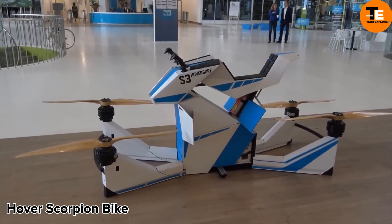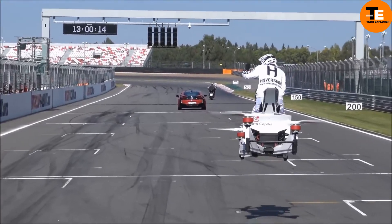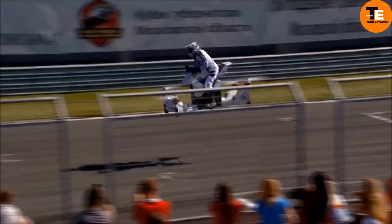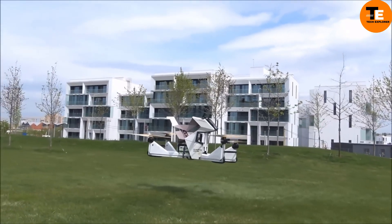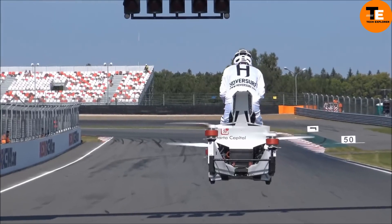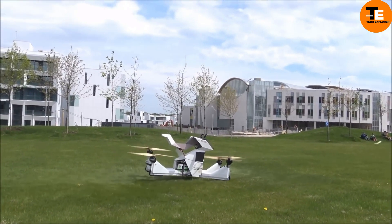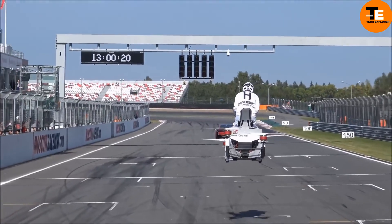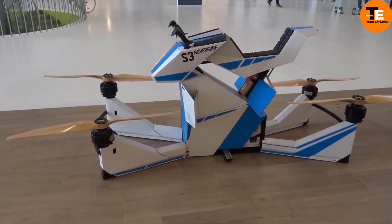The Hover Scorpion Bike, also known as the Scorpion 3, is an innovative vehicle that merges the design of a traditional motorcycle with drone quadcopter technology. This electric-powered hover bike can carry up to 229 pounds (104 kilograms) and reach speeds of up to 43 miles per hour. It has a range of 13 miles and can reach an altitude of 33 feet. Depending on the load, its flying time varies from 15 to 40 minutes.